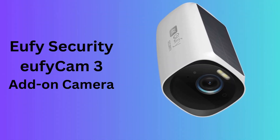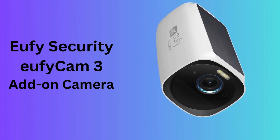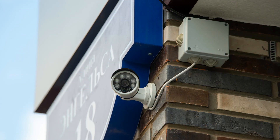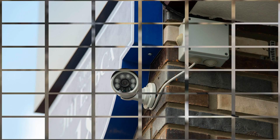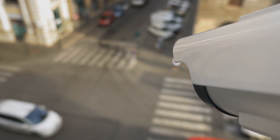Number 3: UFI Security UFICAM 3 Add-On Camera. The UFI Security UFICAM 3 Add-On Camera is a robust outdoor wireless security solution that boasts a 4K resolution camera. The spotlight functionality enhances night vision capabilities, making it easier to identify subjects in the dark.